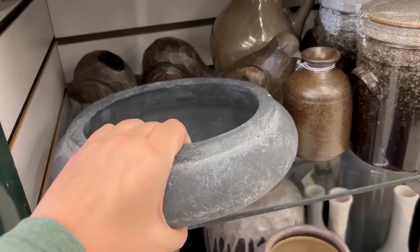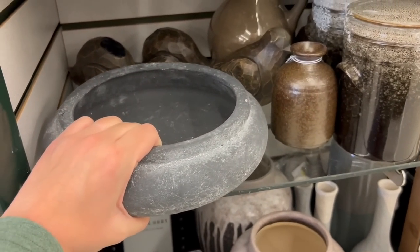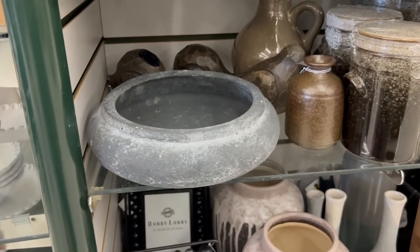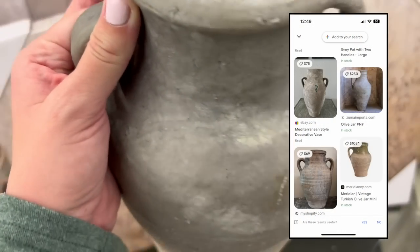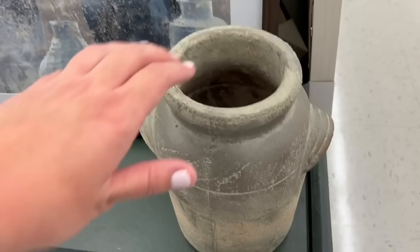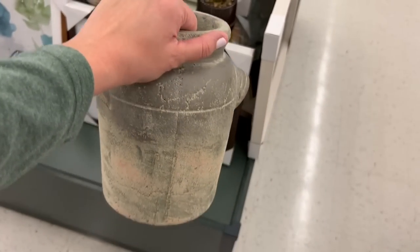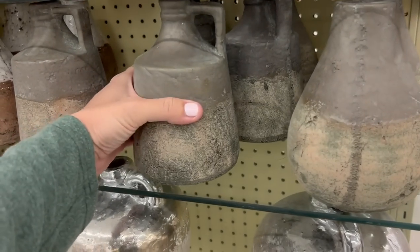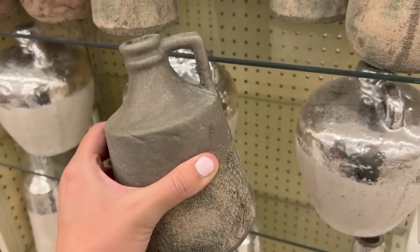These next couple of items look so high end. I could totally see them being sold from McGee & Co for a couple hundred bucks. So if you are someone who's into that McGee & Co, Amber Lewis, transitional style of decor, make sure you check out Hobby Lobby before you spend any big money because it's so much more affordable — there are so many good dupes here.